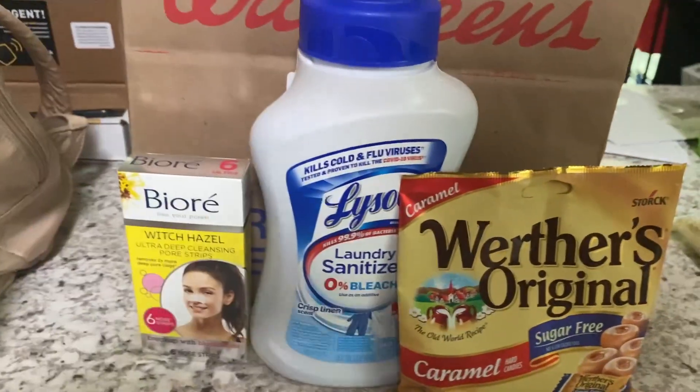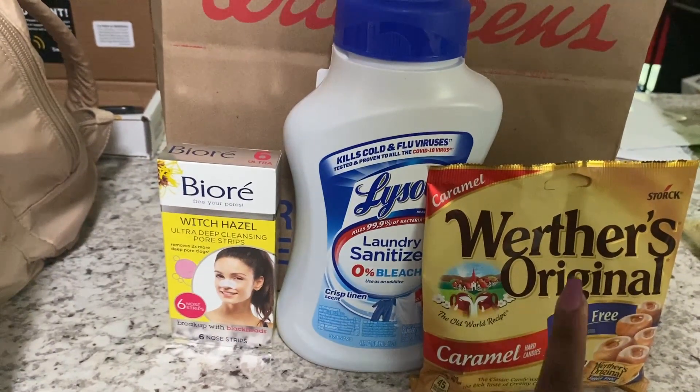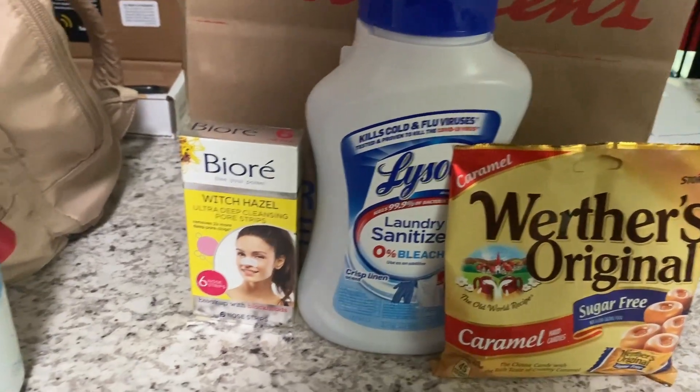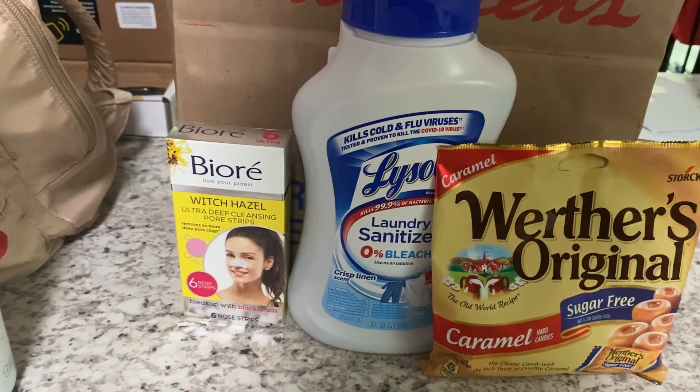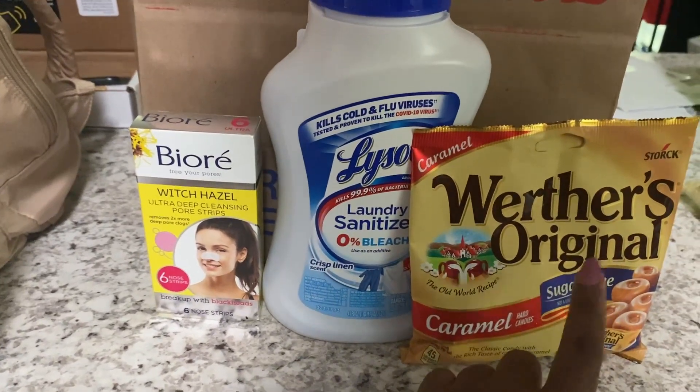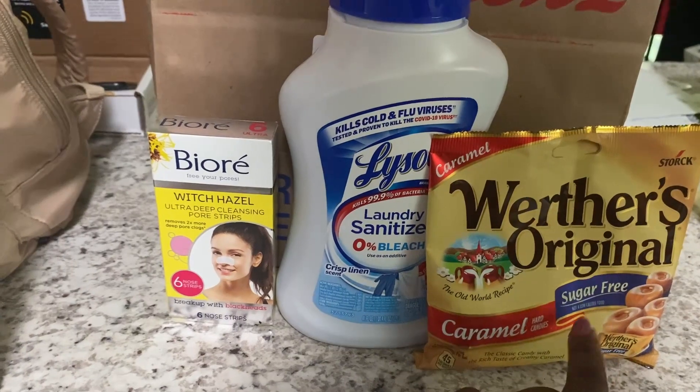I also grabbed the Welch's Originals, sugar-free. These are priced at $3.79, and you get back up to $1.25 on Ibotta.